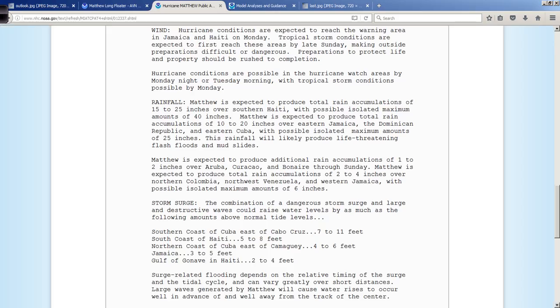Looking at the impacts affecting land — this is extremely important. The wind part: most people understand hurricane, they think it equals wind. A lot of icons show flags blowing in the wind, hurricane flags, palm trees. So a lot of people think about wind. Yes, hurricane force winds are possible in the warning area — we understand this part pretty well.